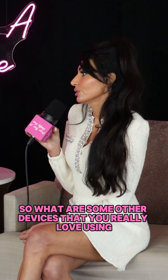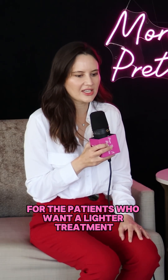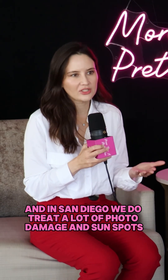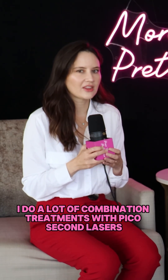What are some other devices that you really love using on a daily basis in your practice? For patients who want a lighter treatment — and in San Diego, we do treat a lot of photo damage and sunspots — I do a lot of combination treatments with picosecond lasers and pulse dye lasers.